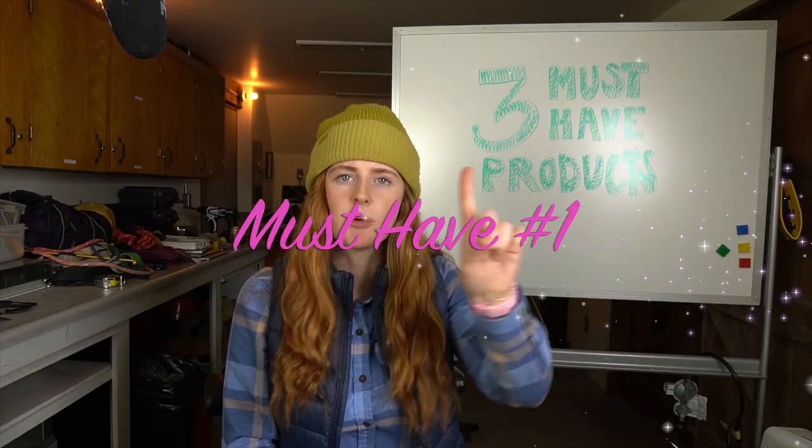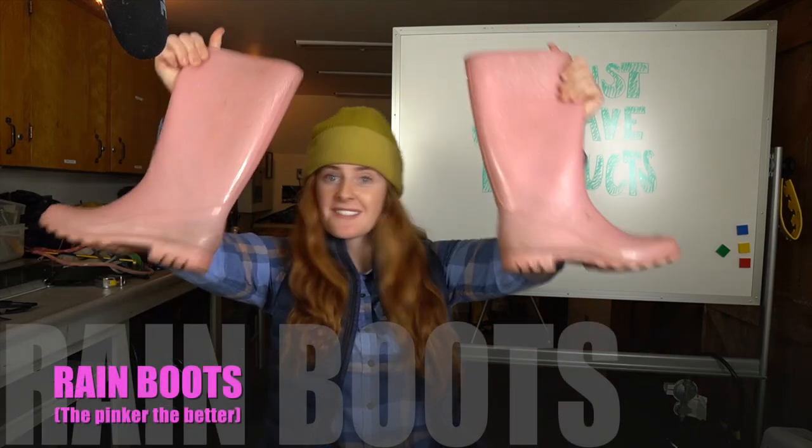These are three products that I do not go on the river without. Item number one. This might come as a shock — rain boots. Alright, rain boots. Let's get into it. Rain boots are my top camp shoe for sure and there's a few reasons why.